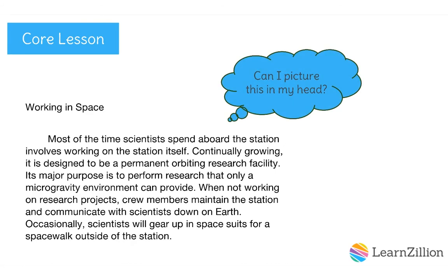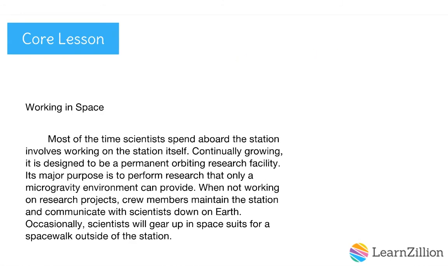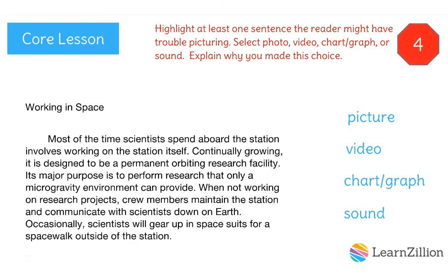Can I picture this in my head? What parts of this paragraph do you think readers might have difficulty picturing in their minds? Where could the text benefit from media to make it clearer? Pause the video. On your practice sheet, highlight at least one section of the text that you think could benefit from a media example. Select picture, video, graph, chart, or sound for the example. Briefly explain what you would want to show in this media example. Restart the video when you're finished.